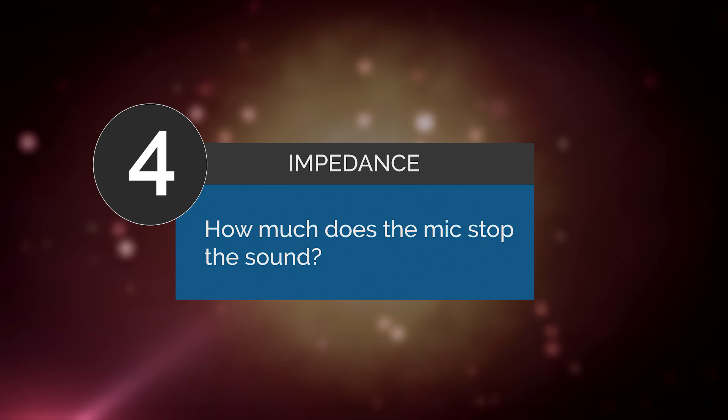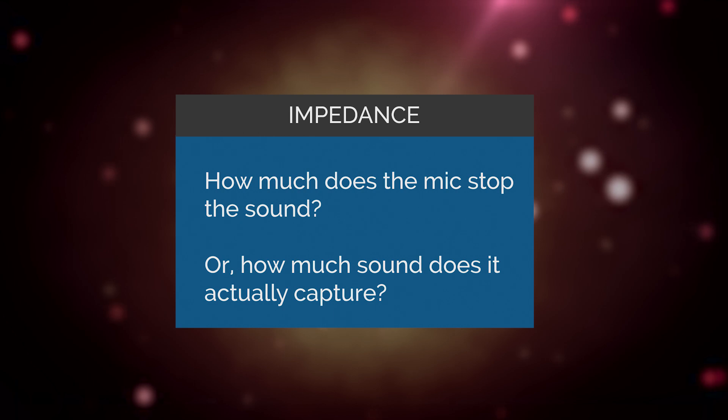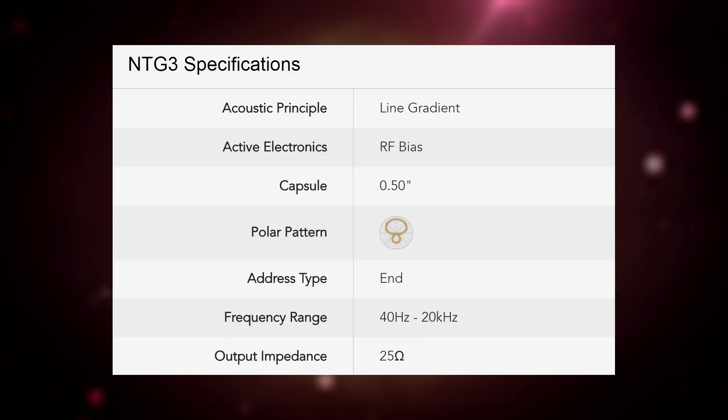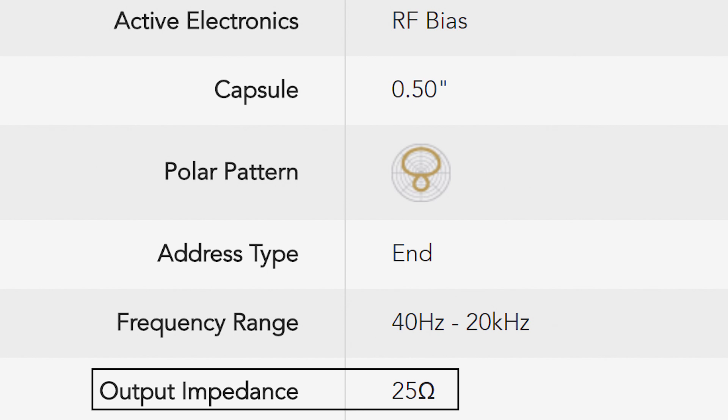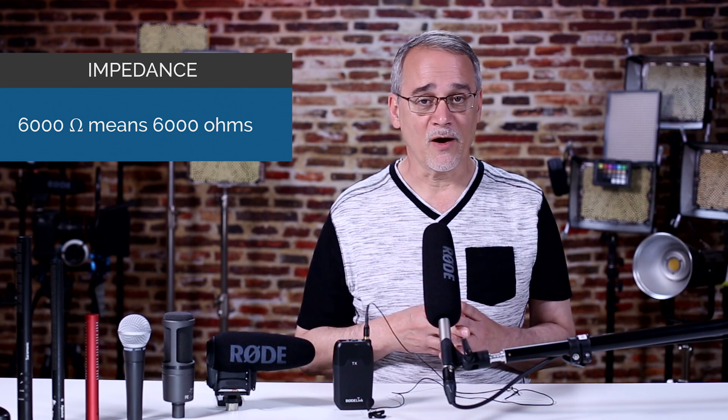We'll cover the last thing to look for in a mic, then I'll show you how easy it is to compare mics and know what you're spending your money on. Impedance. There's another thing most people don't consider, overlook, or don't understand — mic impedance rating. Impedance is in electronic terms — impede, prevent, or stop something. Impedance basically says how much the mic will tell the audio coming in to bugger off. All mics have an impedance rating on the mic, on the website, or in the manual. You'll see a number and a little symbol — 6,000 — and that's ohms.